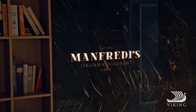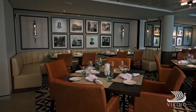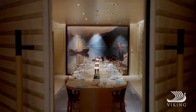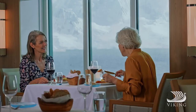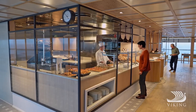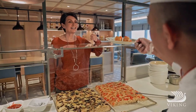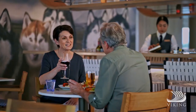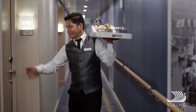Dining brings many of the choices that Viking is known for, including Manfredi's for Italian cuisine and a private dining option. The Restaurant, our elegant dining venue. The World Cafe for international flavours in casually elegant surroundings. The Aquavit bar and Mumsens, as well as 24-hour room service options.